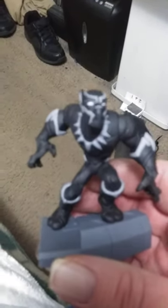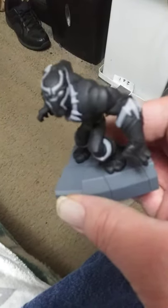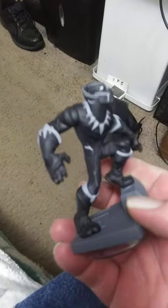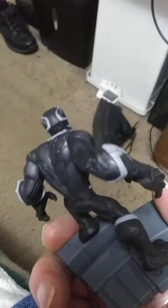Fresh off the Amazon truck, we have Black Panther — used — but look at this, he looks awesome. He's not damaged at all, unlike the blue, which really, really sucked.